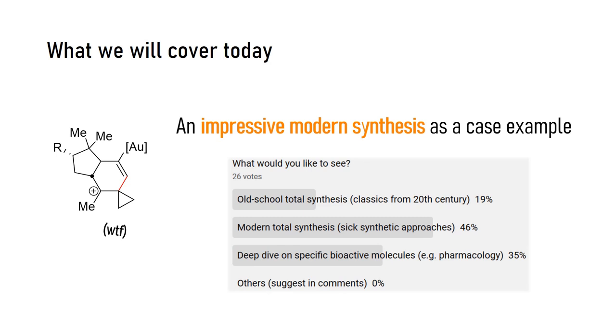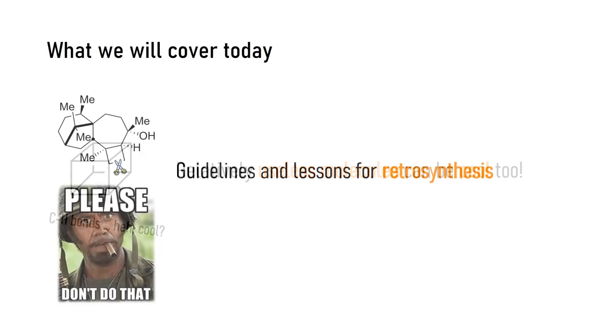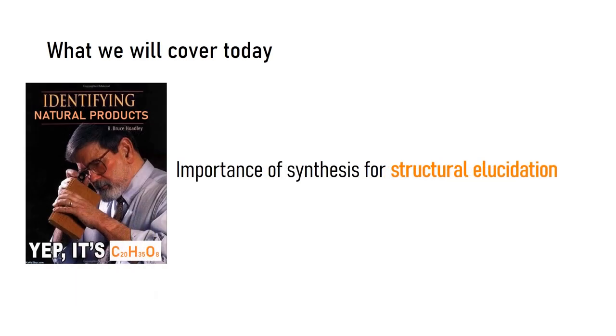We will learn a lot about organic chemistry — for example, why it can be interesting to study unfunctionalized molecules. We will also expand our knowledge regarding retrosynthesis of complex molecules: what to do, what not to do, as well as some nice tricks to have up your sleeve. In addition, we will talk about structural elucidation of molecules and about a really funny discovery I made while doing literature research.